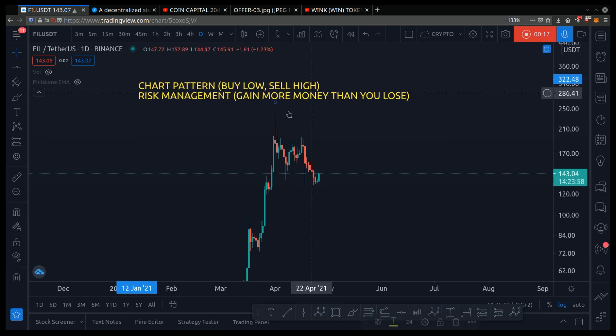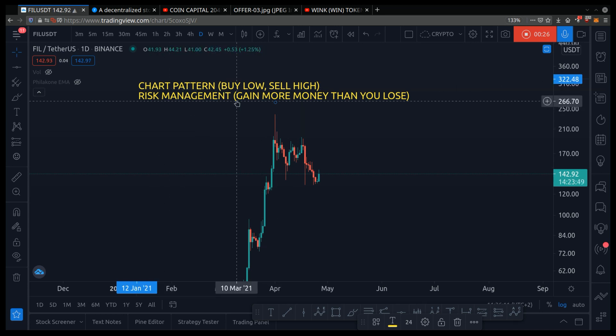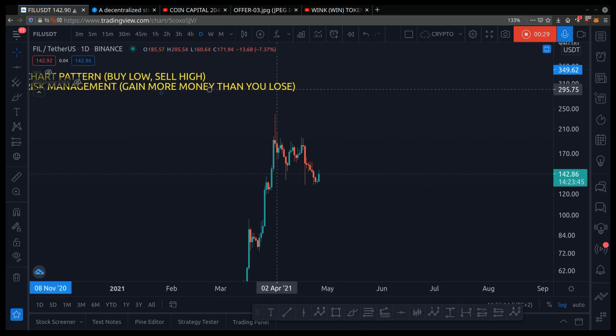Here I am on Filecoin's chart. When it comes to making money in crypto, you need to do two simple things: you need chart patterns so you know where to buy low and sell high, and you need risk management — which is a fancy way of saying you gain more money than you lose. And if this sounds complicated, it's not.